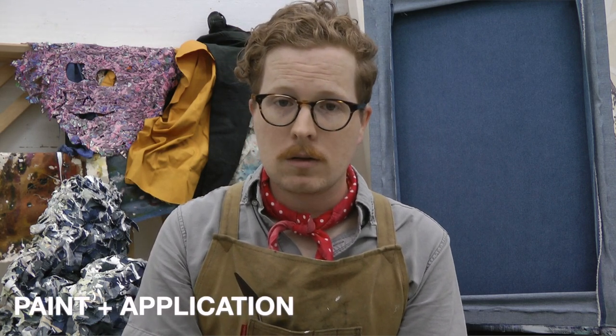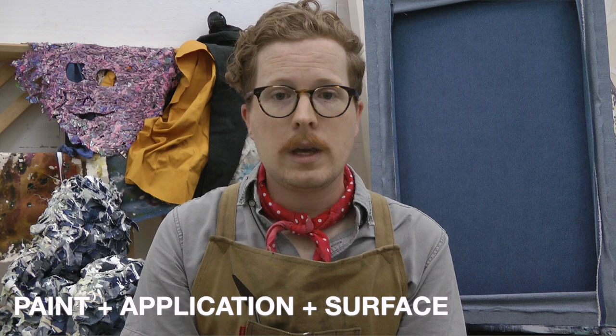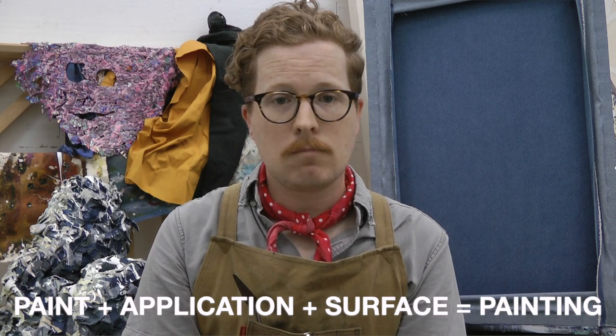What exactly is painting? Well, we can actually break this down into three elements. Painting is the application of paint to a surface. Or we can think of it as this equation: paint plus application plus surface equals painting. Simple enough.